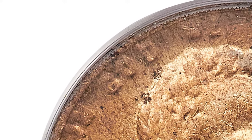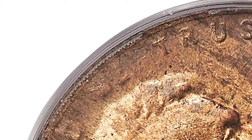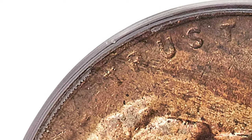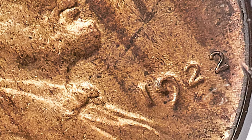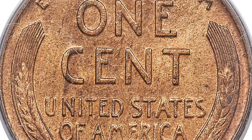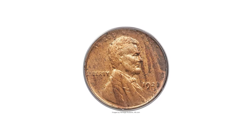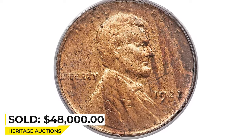Three Denver die pairs show distinct characteristics, yet die pair two is the one most sought by specialists. An eroded, worn die was heavily lapped to remove signs of die clashing — a process that eliminated the mint mark altogether — and then paired with a fresh reverse die. This is apparently the second finest 1922 No D red cent known, with the all-important strong reverse. It sold for $48,000 at Heritage Auctions.